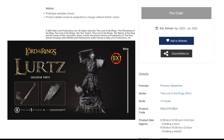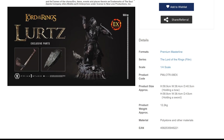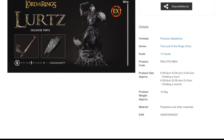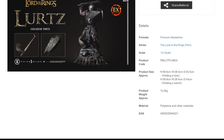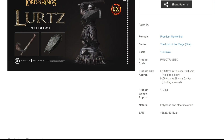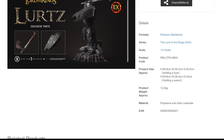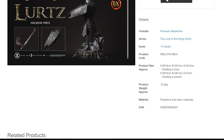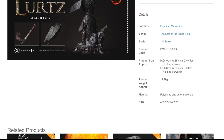The format is Premium Masterline, so it's a 1:1 scale piece. With the bow, the product size is approximately 58.9 cm in height, 38.4 cm in width, and 40.5 cm depth. With the sword, the height is 58.8 cm, width 38.4 cm, and depth 43 cm. The product weight is approximately 12.2 kilograms, made out of polystone and other materials.